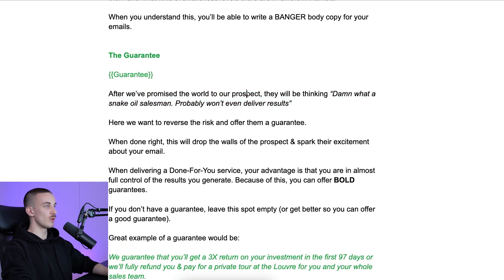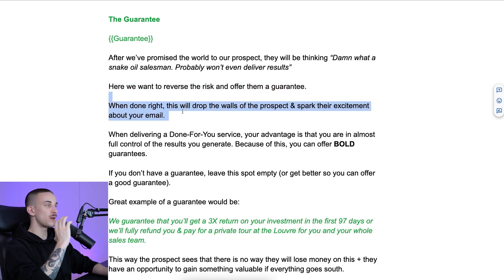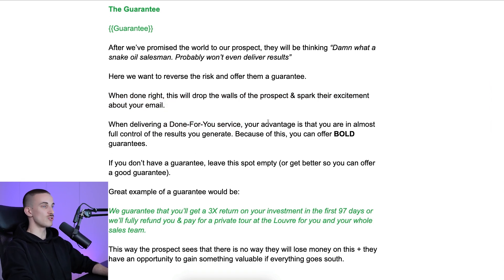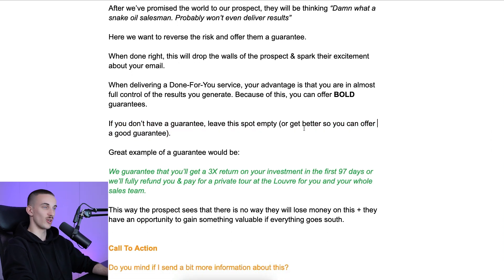Then we go into the guarantee. After we've promised the world to prospects, they'll be thinking: 'what a snake oil salesman, probably won't even deliver results.' So here we want to reverse the risk and offer a guarantee. When done right, this drops the walls of the prospect and sparks their excitement. When delivering a done-for-you service, you're in almost full control of the results you generate, so you can offer really bold guarantees. If you don't have a guarantee, leave the spot empty or just get better so you can offer one. If you're delivering a result and you're in charge of the results you generate, have a really good guarantee.